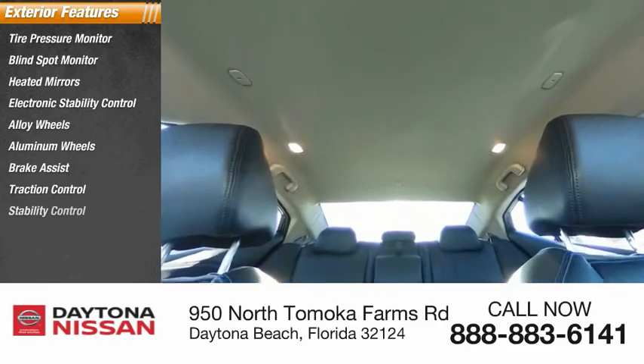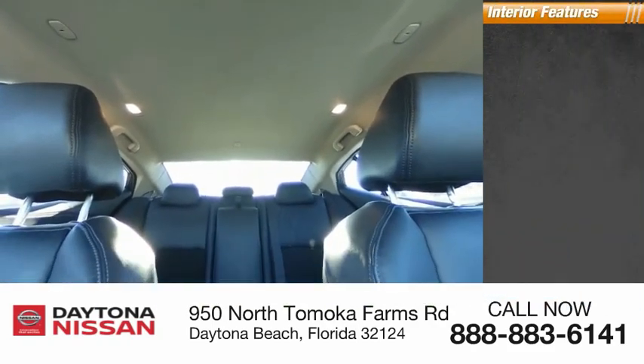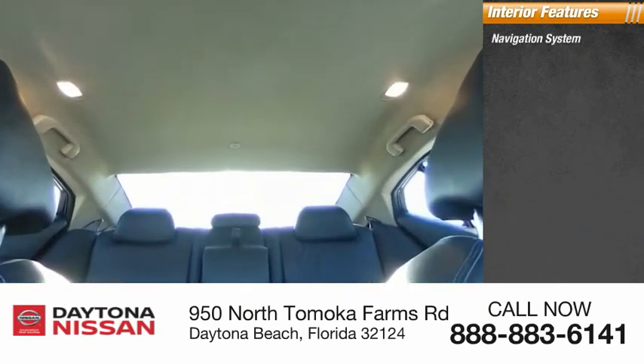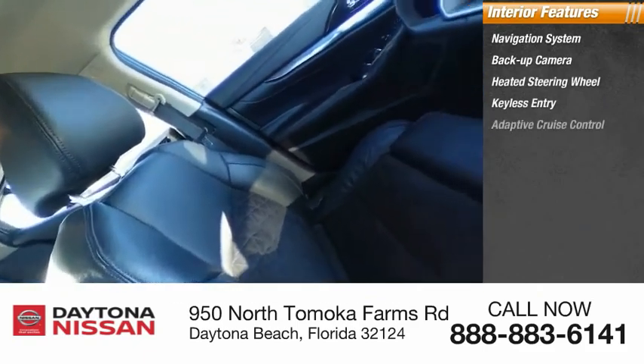Inside you'll find a navigation system, backup camera, heated steering wheel, keyless entry, adaptive cruise control, HD radio, satellite radio, auxiliary audio input, keyless start, and a premium sound system.